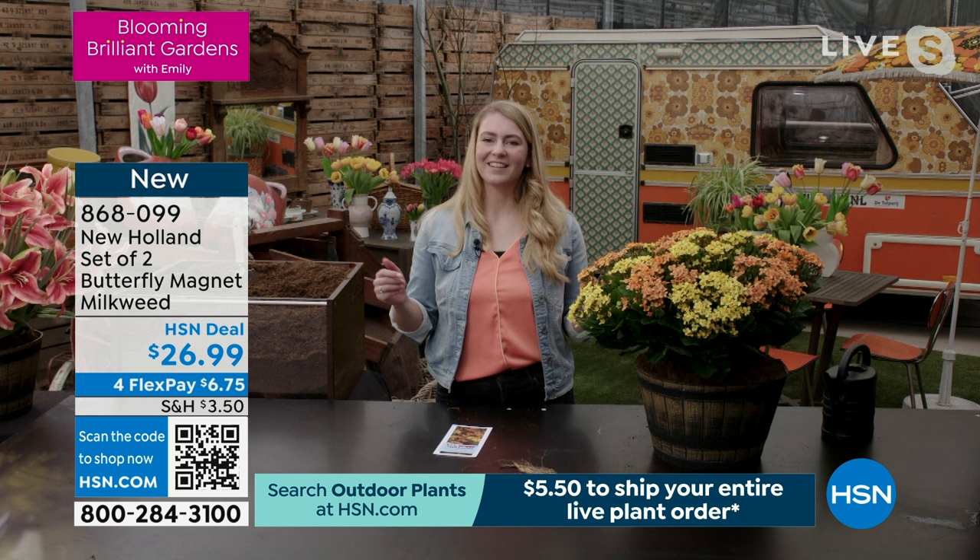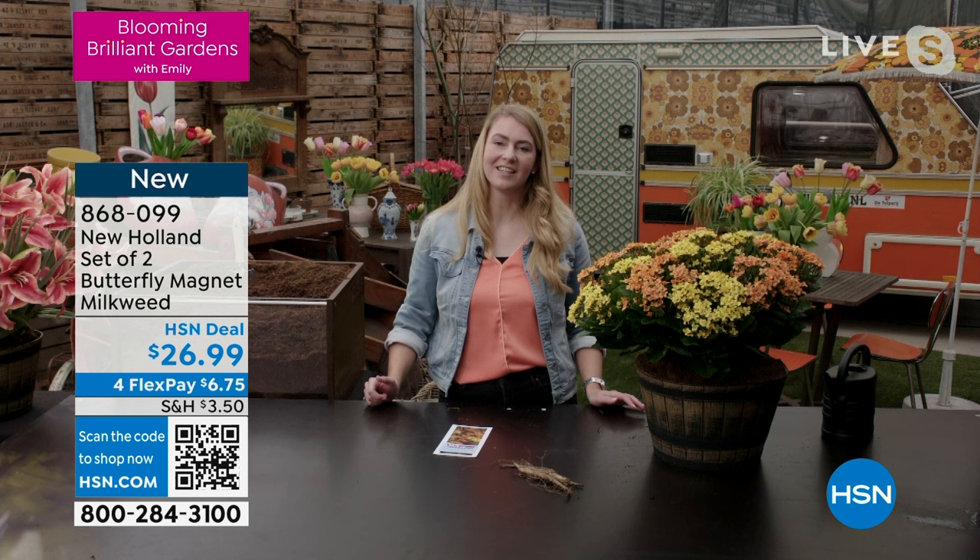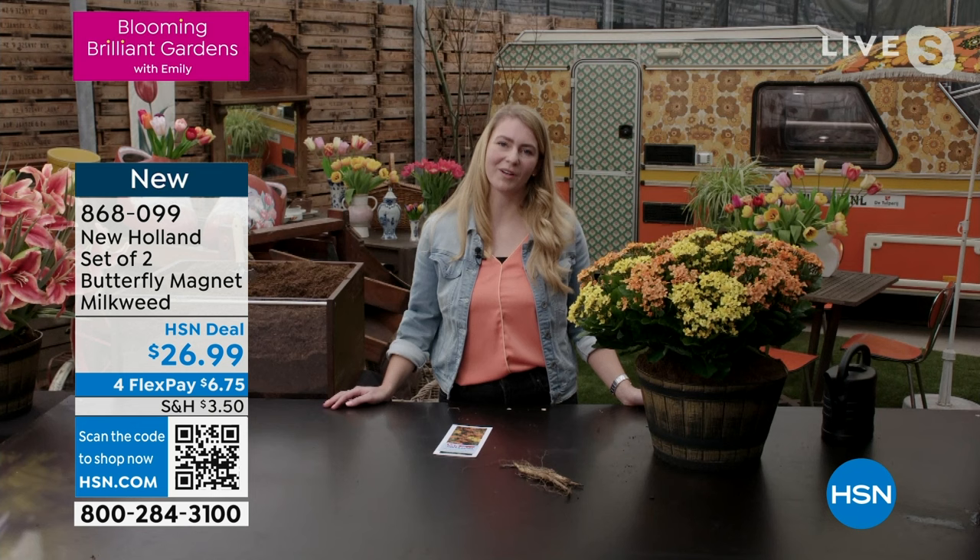Let's talk about this Asclepias, or milkweed as we call it. It grows 24 inches tall and 24 inches wide. It's called a butterfly magnet for a very good reason, because it attracts butterflies tremendously. They love it, and hummingbirds as well. So it will be a party of butterflies and bees in your garden.